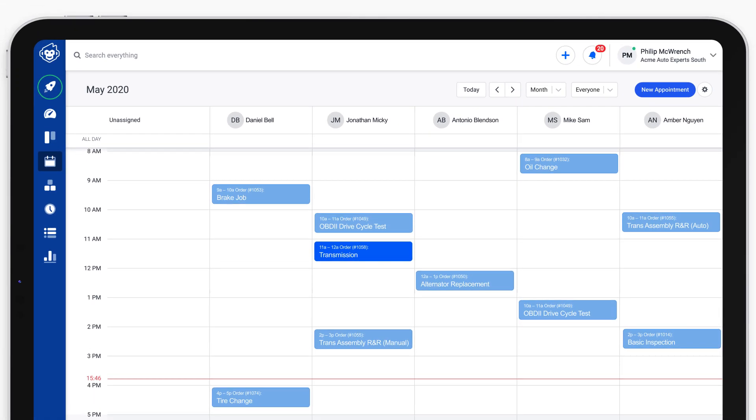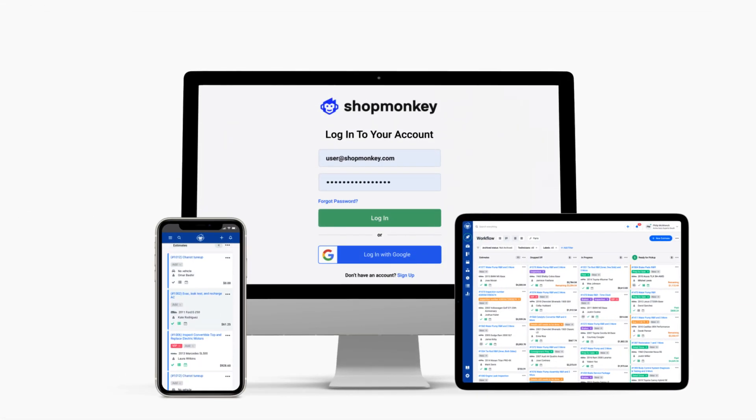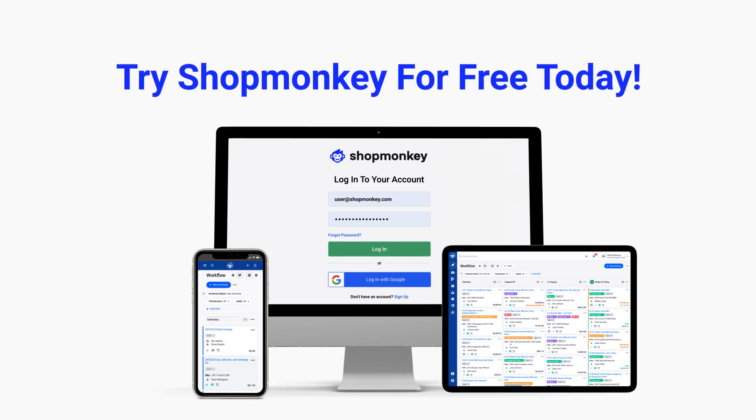Shopmonkey — the smart and simple way to run your shop. Try it for free today.